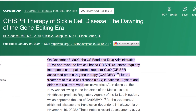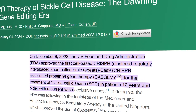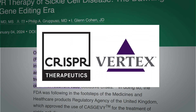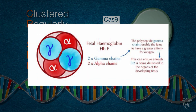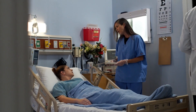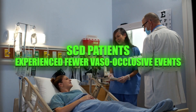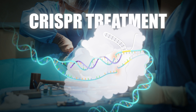In late 2023, history was made with the approval of Casgevy, a CRISPR-based therapy for sickle cell disease (SCD) and transfusion-dependent beta-thalassemia (TDT) — a collaboration between CRISPR Therapeutics and Vertex. Casgevy stimulates the production of fetal hemoglobin, alleviating symptoms of these genetic disorders. Clinical trials showed significant improvements: TDT patients no longer needed transfusions, and SCD patients experienced fewer painful vaso-occlusive events, demonstrating CRISPR's potential to revolutionize treatment and improve patient health.